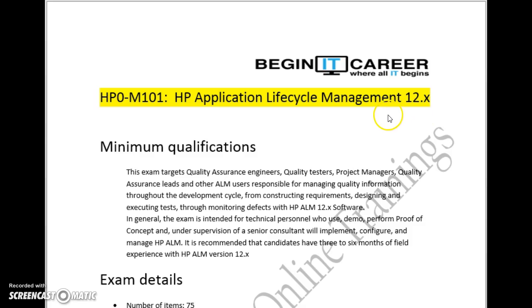The earlier version was 11.X, for which the exam code is HP0M46. That is no longer current. The recent certification you have to complete is HP0M101. The minimum qualification for this exam is at least 3 to 6 months of experience using this tool.